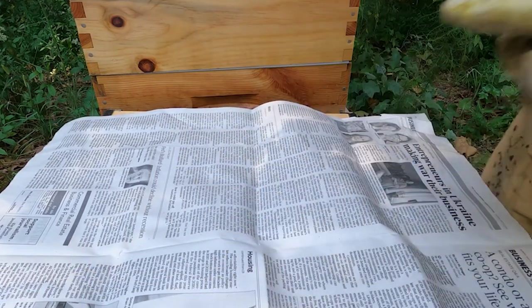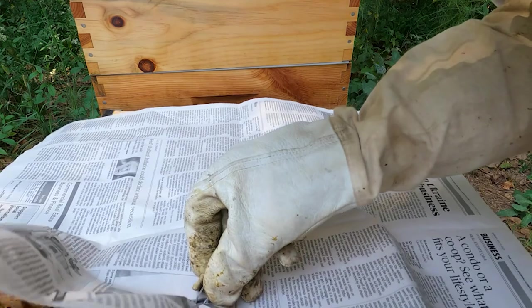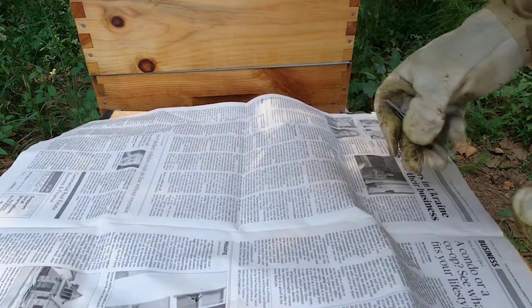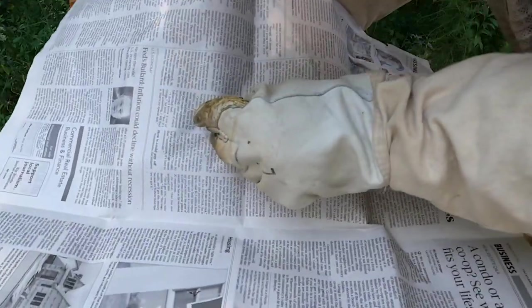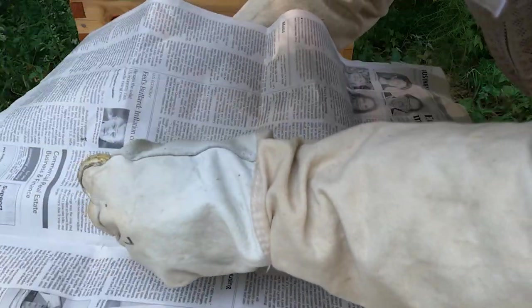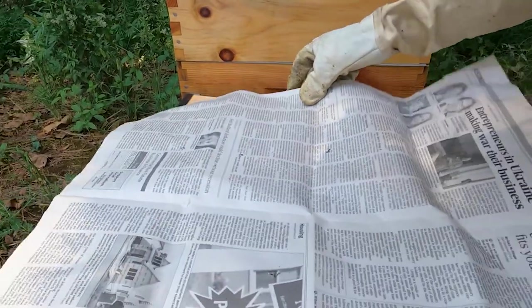Take a piece of newspaper like this, set it on top, and then poke a few holes — not too many, but a few — for them to kind of start to smell each other. If you guys have never done a newspaper combine before, it's very easy, just exactly what I'm doing right here.